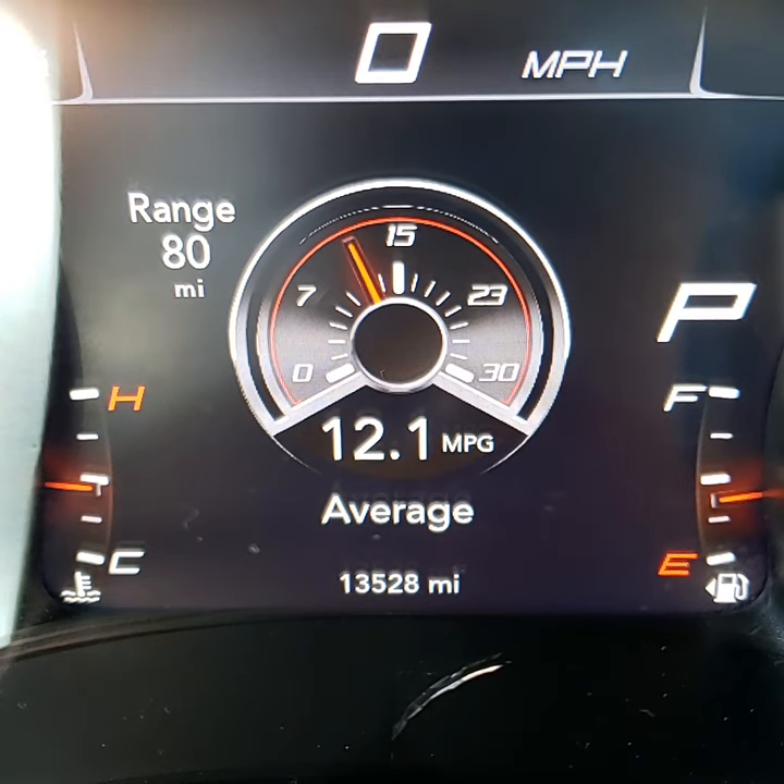Holy guacamole! It's got 13,528 miles. Wow, it might as well be new!